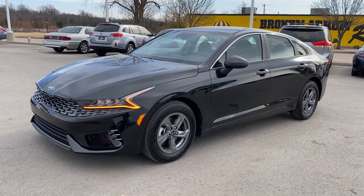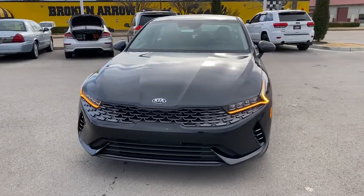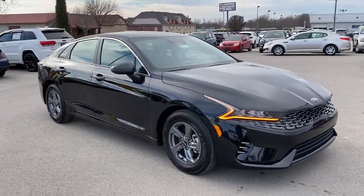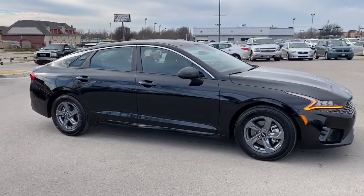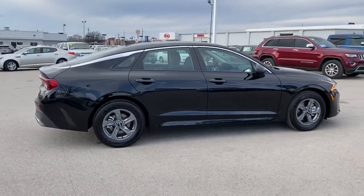Picture yourself in the 2021 Kia K5. Make the journey all it can be in this stylish K5. Advanced safety features, a roomy luxurious cabin, and sleek athletic lines set this upscale sedan apart from the rest.